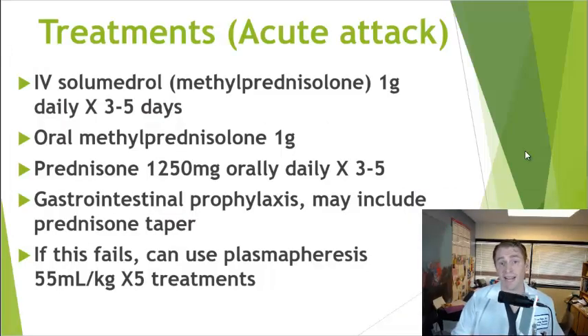Attacks can sometimes be mild and improve spontaneously, but for more severe prolonged attacks we often give treatment — the standard being high-dose steroids. For example, intravenous Solu-Medrol or methylprednisolone can be given at one gram daily for three to five days. High-dose steroids can irritate the stomach and sometimes cause ulcers, so gastrointestinal prophylaxis often with Prilosec is used. Oral methylprednisolone at the same dose is equally effective; alternatively, the equivalent dose of prednisone is 1,250 mg (25 fifty-milligram tablets), taken daily for three to five days, usually in the morning because steroids can cause insomnia.